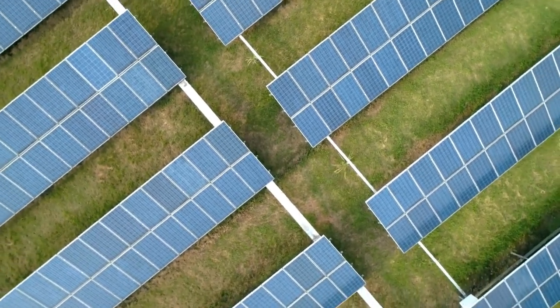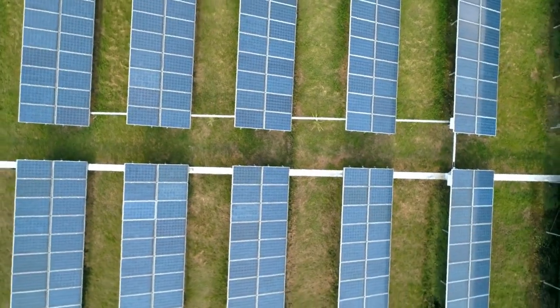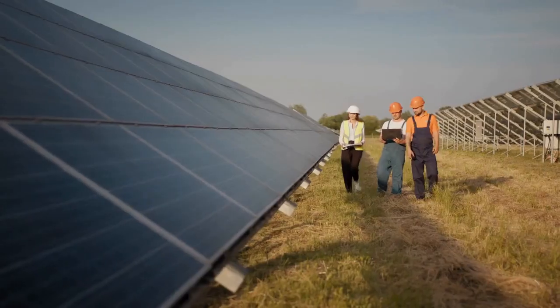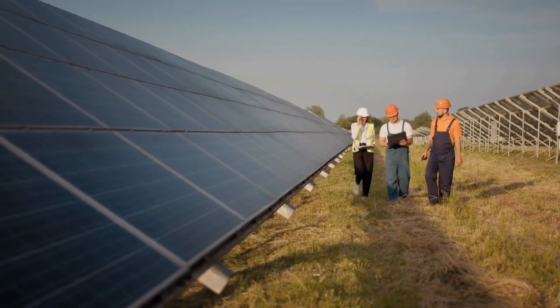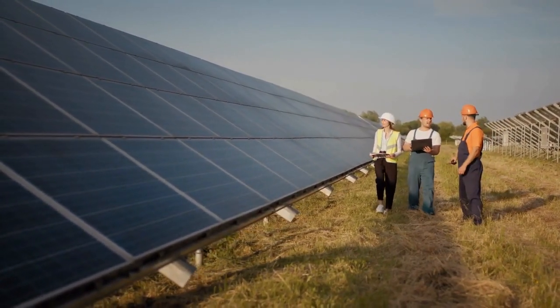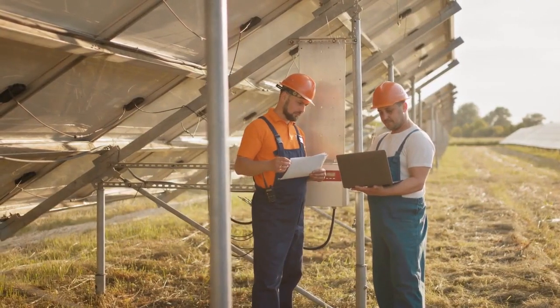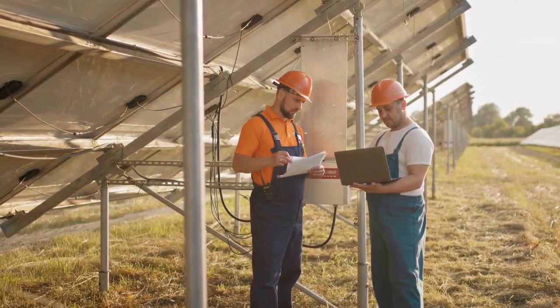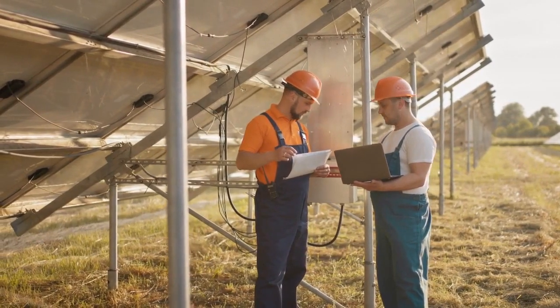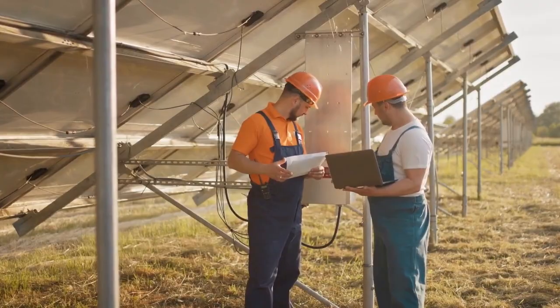In conclusion, the 7MBR50SB120 stands as a testament to the power of innovation in shaping our technological landscape. With its unmatched performance, reliability, and versatility, this power module paves the way for a future powered by clean energy and enhanced industrial efficiency. As industries embrace the potential of this groundbreaking technology, the 7MBR50SB120 continues to redefine the boundaries of possibility in power electronics.